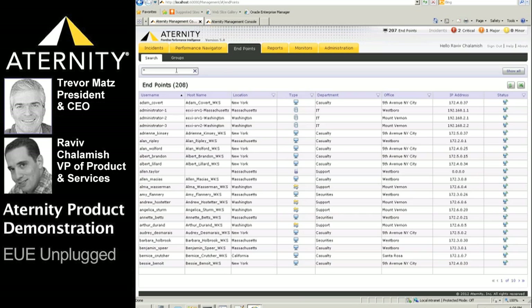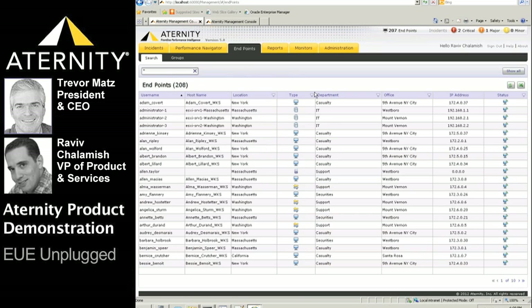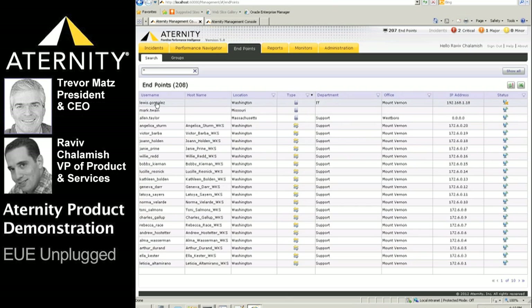Any end-user device can be searched — including physical workstations, Citrix or terminal servers, virtual desktops or Citrix sessions, and of course mobile devices. Note the organizational information attached to each user that is integrated from the corporate directory. Let's sort by type and focus on mobile users for this demo.